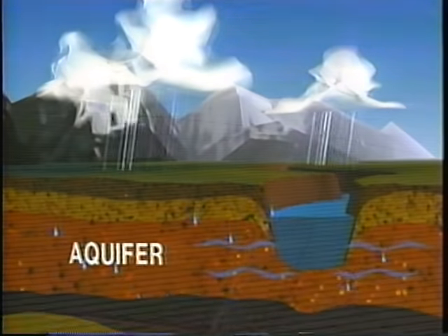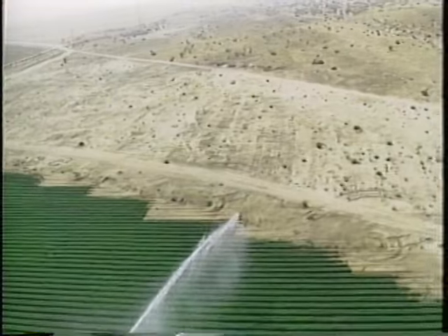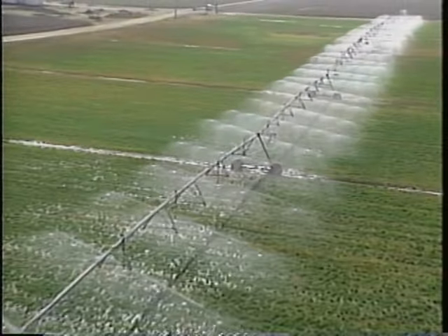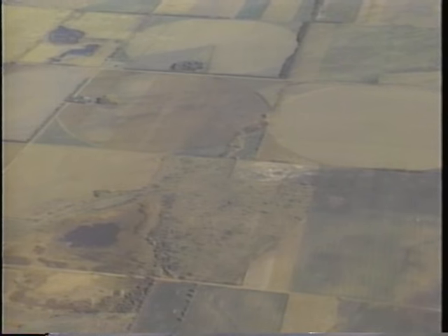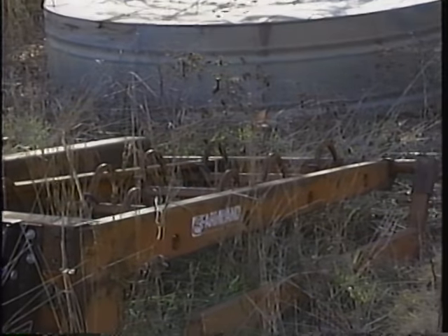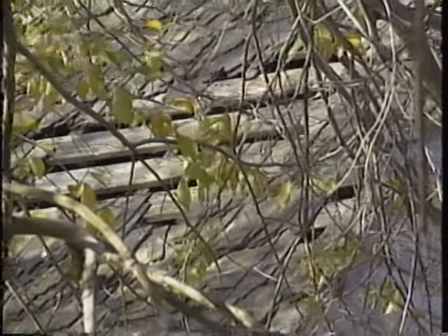In the southern Ogallala, farmers have drilled thousands of wells to tap into the aquifer. Underground water is being used to produce bumper crops on what is normally arid land. Treating the great aquifer as if it were a bottomless well, farmers are pumping up the water faster than nature can replace it, and in the southern edges of the Ogallala, water levels are dropping a meter a year.